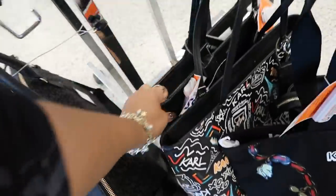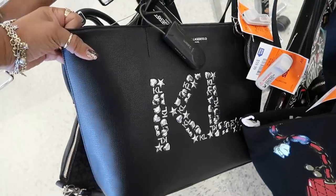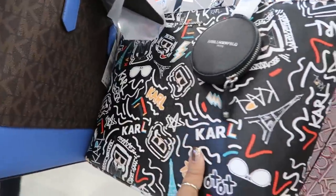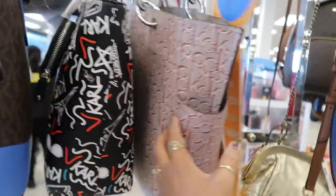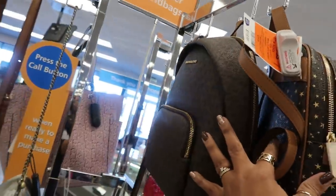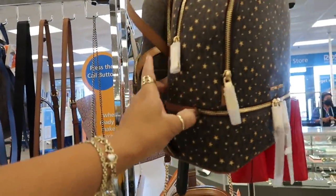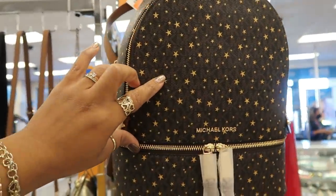They just have nothing but his stuff today. That one is $60. There's another one up — that's the same one, CK. Michael Kors backpack, and then this one — oh, this one is cute! It's $119, it's Michael Kors and it has little stars all over it.